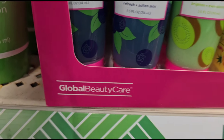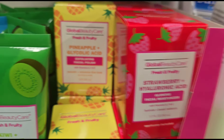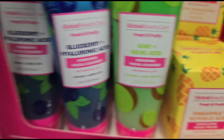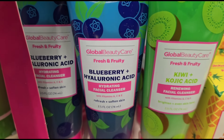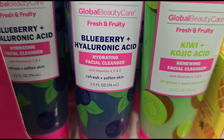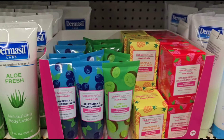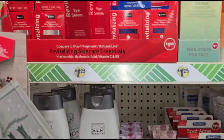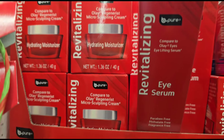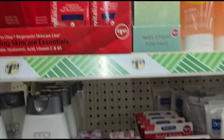This is Global Beauty Care Fresh and Fruity. Now I've seen the strawberry hyaluronic acid one, but I don't know if we've ever seen the pineapple glycolic acid. Then they have this kiwi — we've seen this one. But this one looks really different: Global Beauty Care Fresh and Fruity, Blueberry and Hyaluronic Acid Hydrating Facial Cleanser — Refresh and Soften Skin. Those are cute. They also have the revitalizing, moisturizing, and hydrating night cream. Very, very nice.